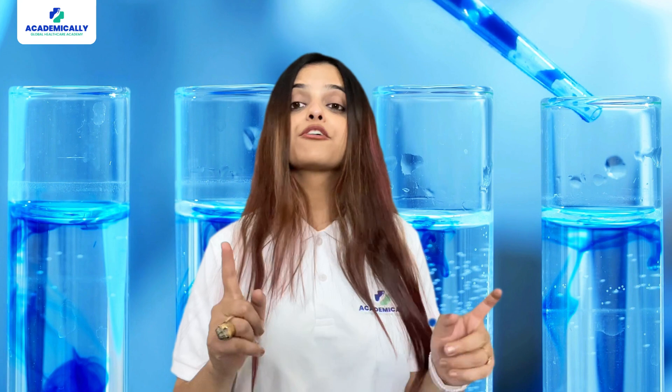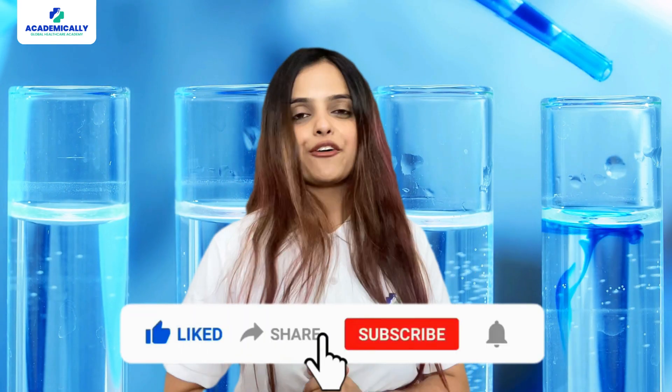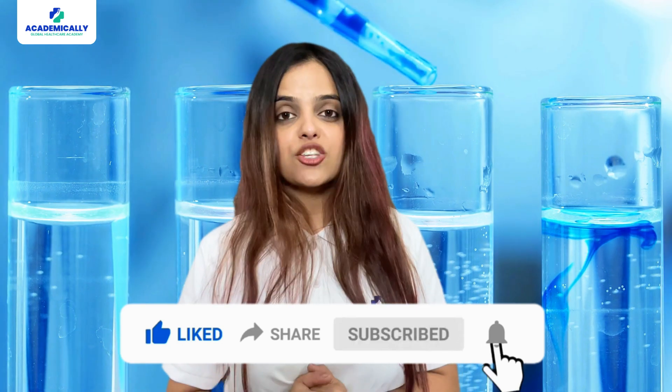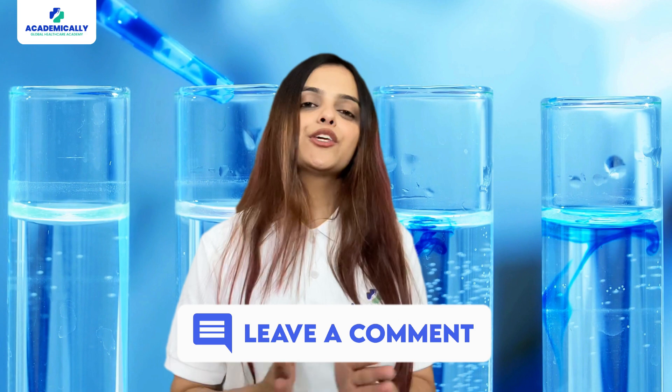Thank you for watching. If you found this video helpful, please give it a thumbs up and share it with your friends. Also subscribe to our channel and don't forget to like, share, and comment down below.